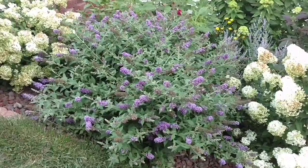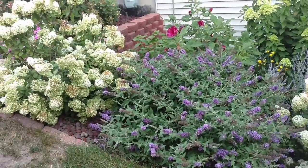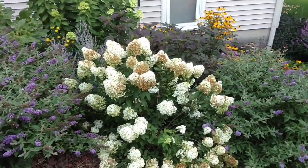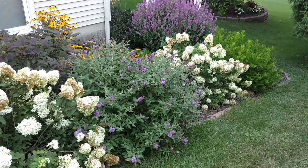It's a nice long bloomer. I have it as a kind of a border plant in my garden, bordering my yard. I have it with the Bobo Hydrangeas, so they get pretty comparable in size — though that one looks like it needed a little bit more water. I have three Bobos with two Blue Chips in between them.